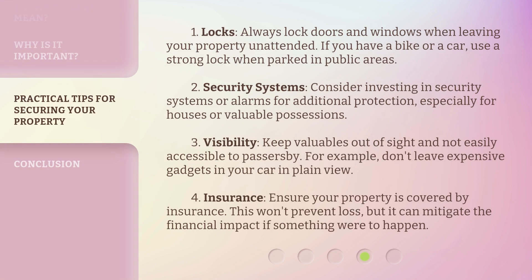1. Locks: Always lock doors and windows when leaving your property unattended. If you have a bike or a car, use a strong lock when parked in public areas. 2. Security systems: Consider investing in security systems or alarms for additional protection, especially for houses or valuable possessions. 3. Visibility: Keep valuables out of sight and not easily accessible to passers-by. For example, don't leave expensive gadgets in your car in plain view.